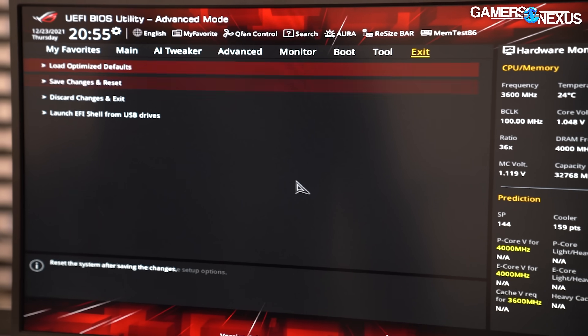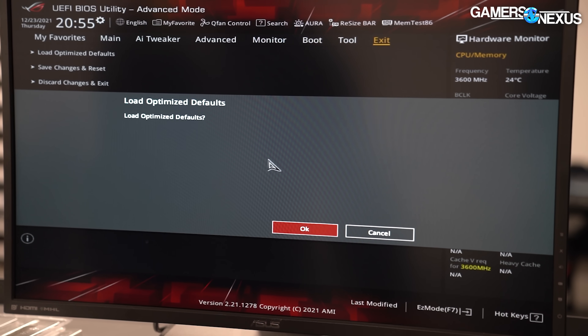We can still benchmark the CPU with relative confidence it will represent the final product — with one key difference, which is that Intel was also tricky here and restricted the cache ratio, and we'll come back to that.